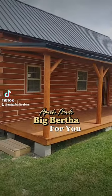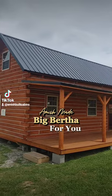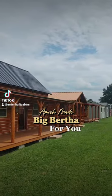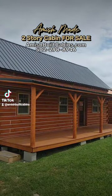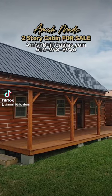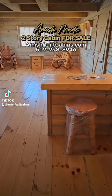Let's show you the Big Bertha Baby — 14 by 32, 796 square feet, six-foot by 32-foot covered porch. We ship them nationwide. This is a prefab cabin.